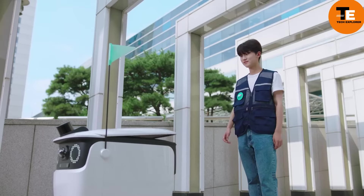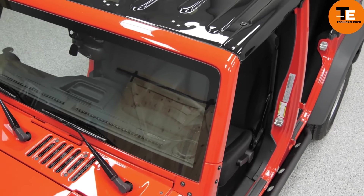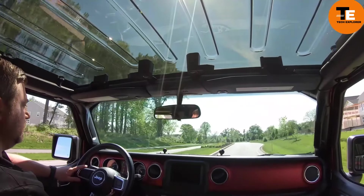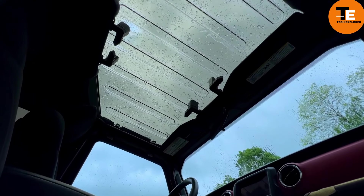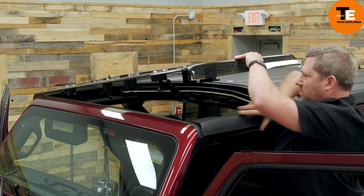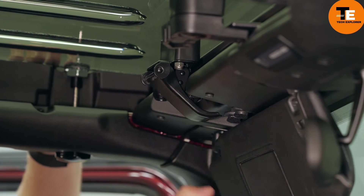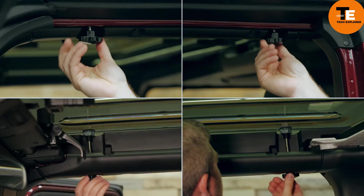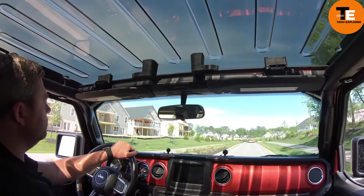ClearLids offers transparent panels for Jeeps, allowing drivers to enjoy scenic views while on the road. These panels are made from military-grade polycarbonate, making them UV and impact resistant. They are easy to install, requiring no tools and taking only 10 minutes to set up. The panels filter out 84% of light, making the interior more comfortable. Priced at $1,300, these panels are a luxurious upgrade for Jeep enthusiasts who don't mind spending on premium products.